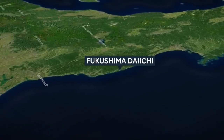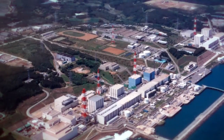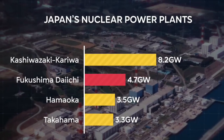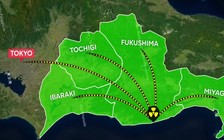The Fukushima Daiichi nuclear power plant is in Akuma, a small coastal town. It was built in the 1960s as part of Japan's nuclear energy development. It has six reactors and a total capacity of 4.7 gigawatts, making it the second most powerful nuclear facility in Japan, after Kashiwazaki Kariwa. The plant powers Miyagi, Takigi, Ibaraki, and Tokyo.